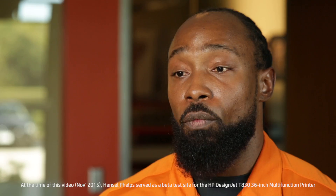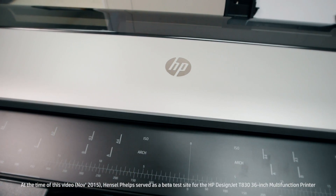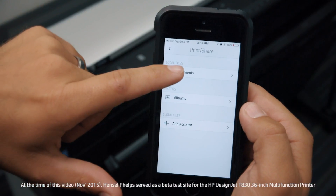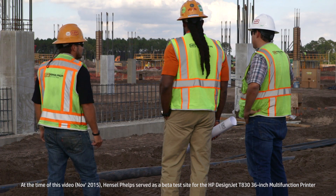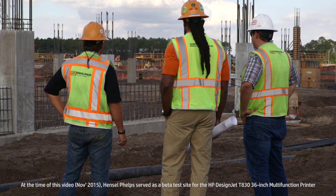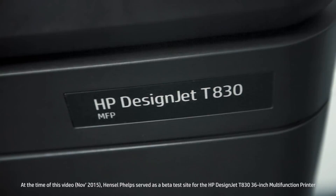We typically have a workflow for sharing information with our stakeholders on and off-site using a project management system. One of the features of the T830 is its ability to integrate with the client's cloud solution to help communicate and keep all stakeholders involved and up-to-date. Since having the HP T830 on-site, I've had a very positive experience and I would definitely recommend it to others.